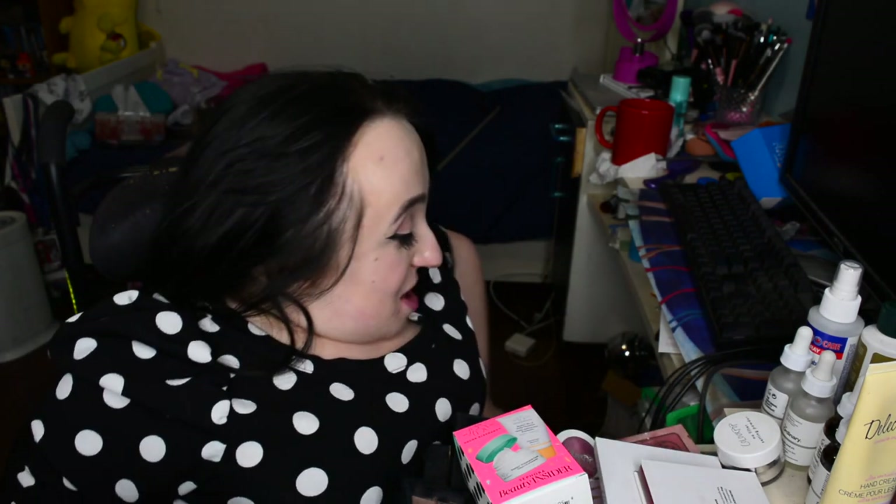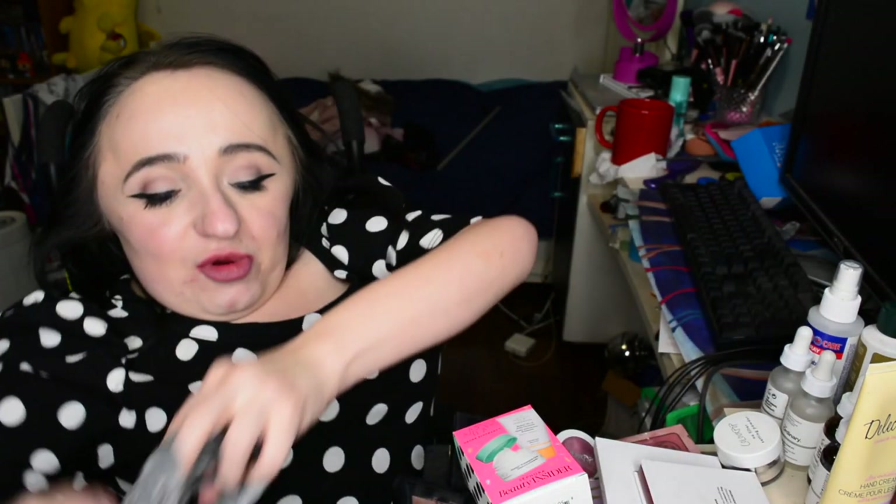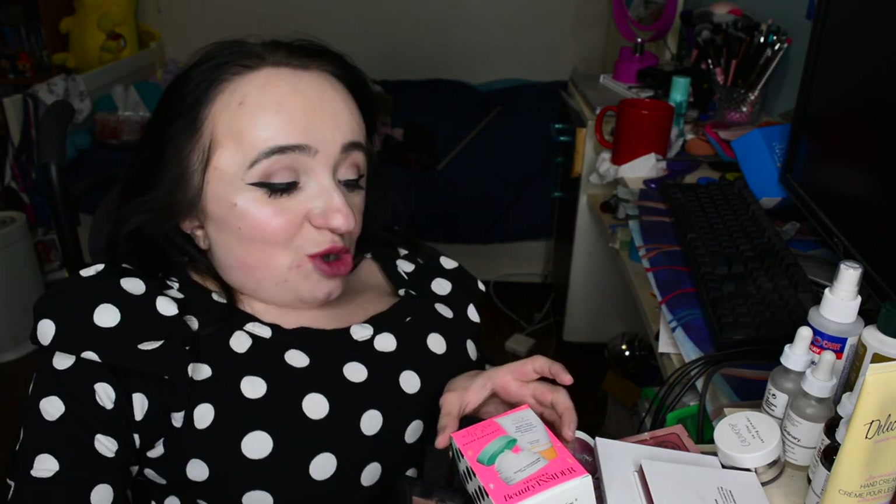Unfortunately I can't donate any of the makeup because it's all used — believe me, I checked. But I can give things away. So things that go in the garbage are going to go in the garbage, and things that I can give away reasonably will go in here. That's how we're going to do this. I'm stressed and I haven't even started yet.